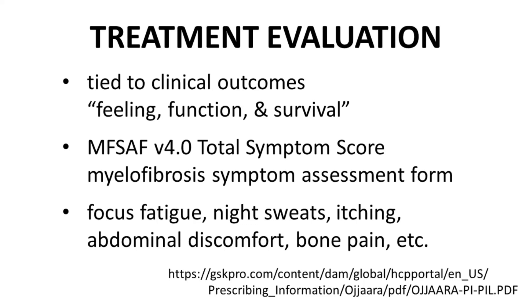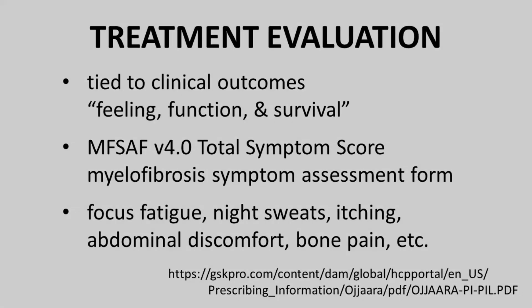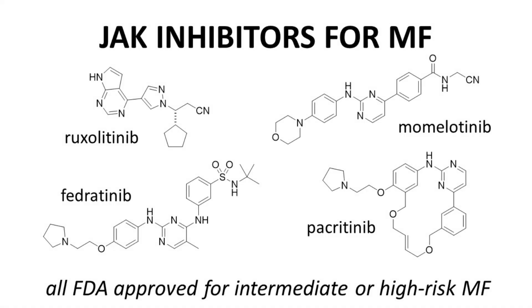Let's see some different myelofibrosis drugs that share momolatinib's same mechanism of action, JAK inhibition. Here are four JAK inhibitors including momolatinib in the upper right. To the upper left is ruxolitinib. In the lower left is fedratinib. In the lower right is pacritinib. All these compounds share common features to one degree or another, some less, others more. All these compounds are now approved by the FDA for intermediate and high-risk myelofibrosis.